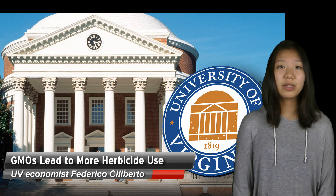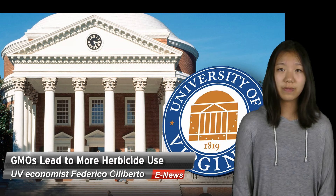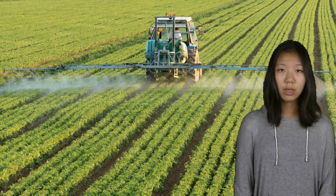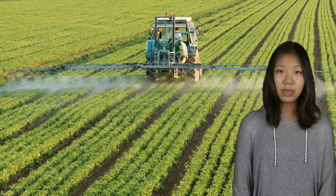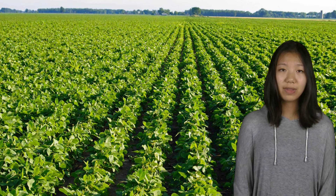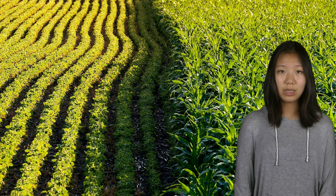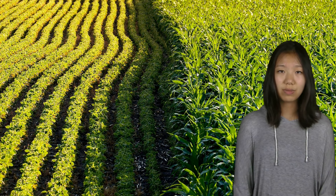According to a new study by University of Virginia economist Federico Siliberto, the widespread adoption of genetically modified crops has decreased the use of insecticides, but also increased the use of weed-killing herbicides as weeds become more resistant. The economists who led the study used annual data from more than 5,000 soybean and 5,000 maize farmers in the U.S. from 1998 to 2011, far exceeding previous studies that have been limited to one or two years of data.